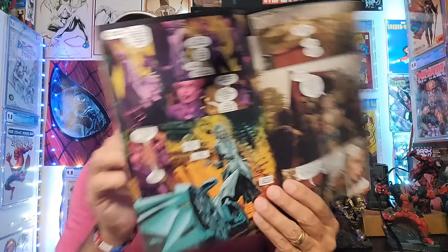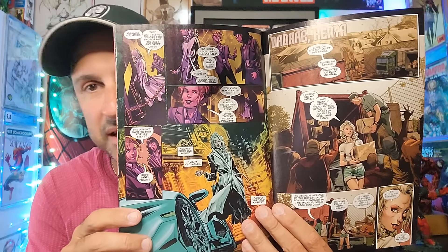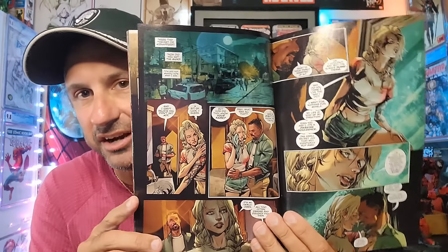Then we got another new number one — Kill All Immortals from Dark Horse. I thought this cover looked absolutely awesome. I don't read too many Dark Horse books, but maybe this could be the actual standout for me. Great looking cover from Dark Horse Comics — a new number one to check out. We'll see what it has to offer.